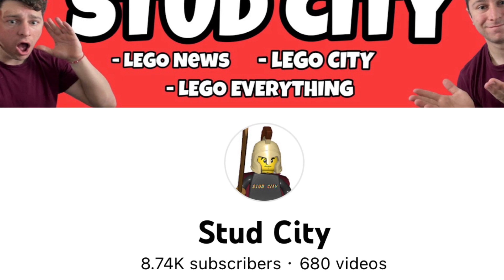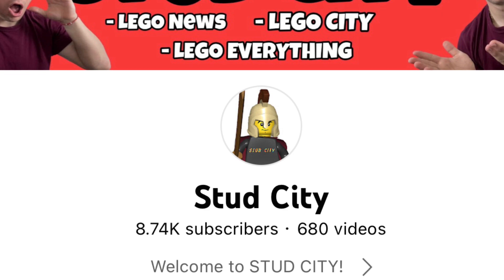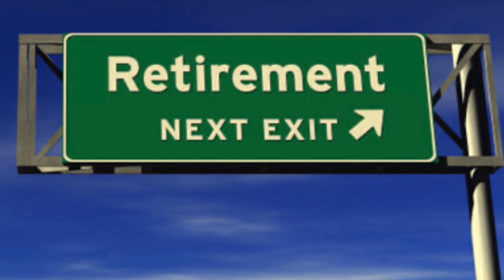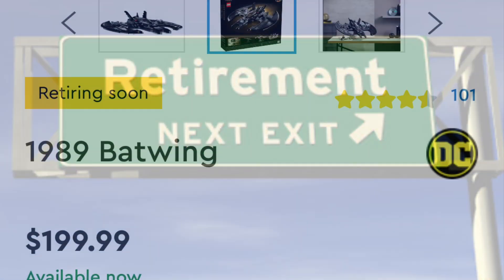So if you're interested in my top five sets that are retiring, hit that subscribe button and like this video. What's up? My name is Christo, aka Stud City, and I have put together my top five LEGO sets retiring in 2022.